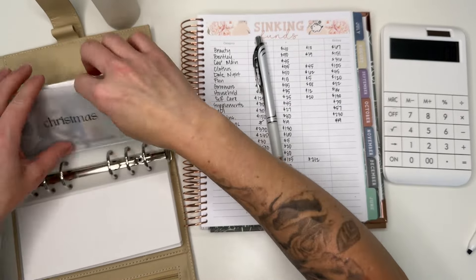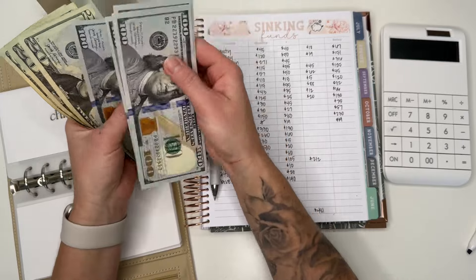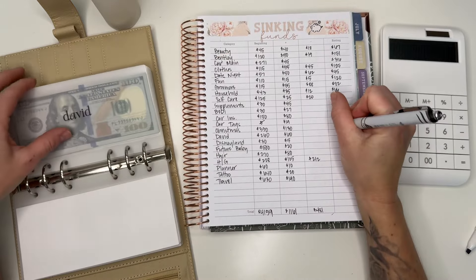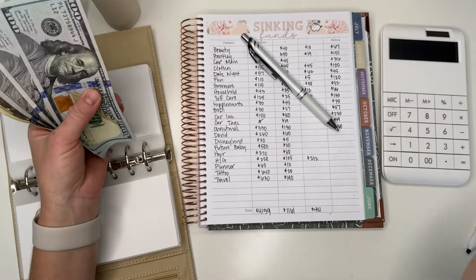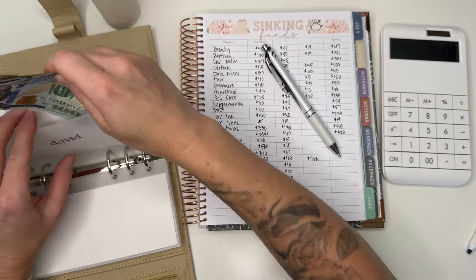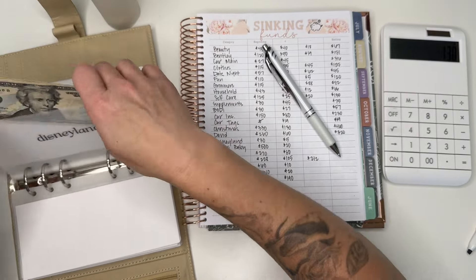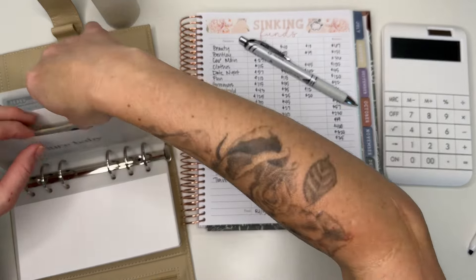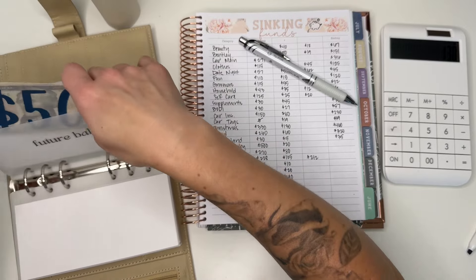Christmas: we're looking at $460 — $1, $2, $3, $4, $20, $40, $60. Perfect. David should have $321: $2, $3, $20 — correct. Disney should have $35: $20, $35 — yes, yes, yes. And $500 is in my Ally account for the future baby fund.